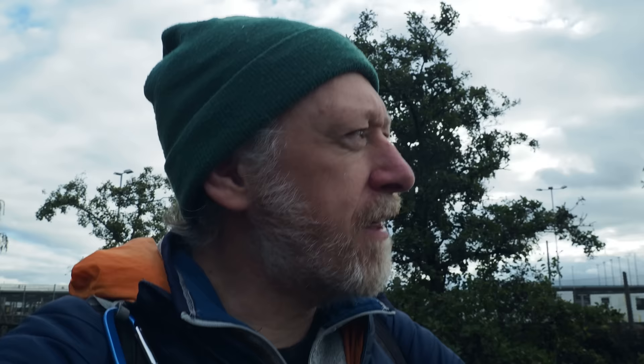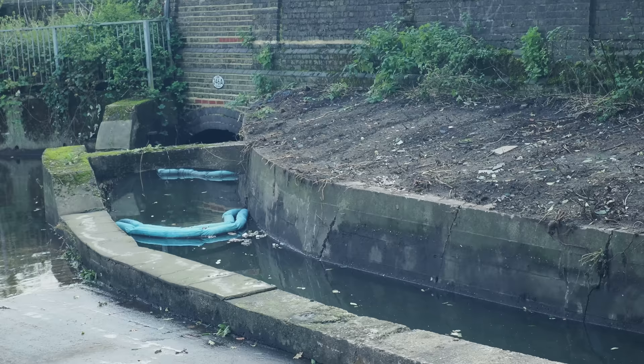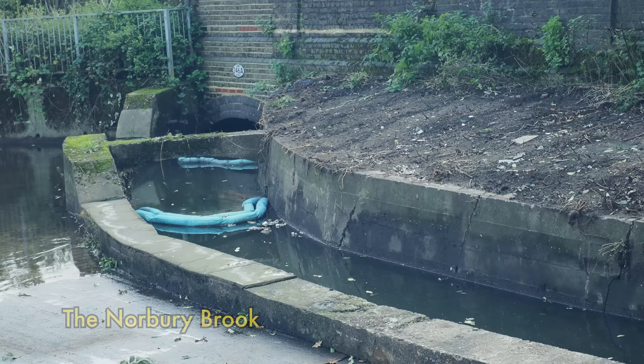I think the Norbury Brook is over here. There you go — can you see that brick arch over there? That's where it emerges from underneath the railway lines. And then it's in that culvert there. Wow, that's kind of amazing. It's always a great moment — that's quite dramatic, isn't it, down there?